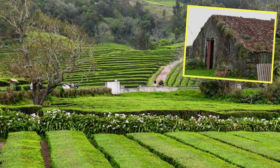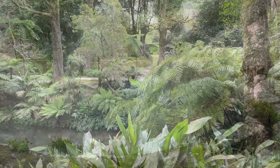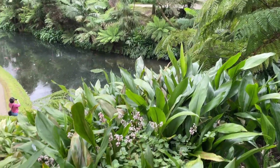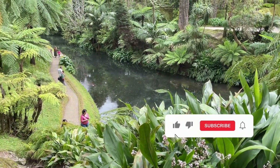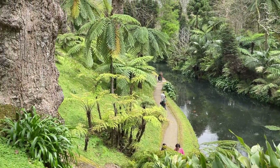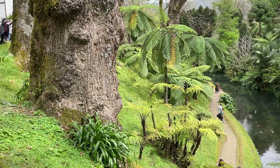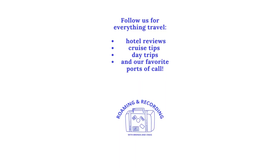And there you have it — our shore excursion to Sao Miguel, Azores, from tea plantations to geothermal wonders. This island has truly stolen our hearts. If you enjoyed tagging along, don't forget to hit that like button, subscribe to our channel, and ring that notification bell for more travel escapades with Roaming and Recording. Until next time, keep living your best life. Bye-bye for now.